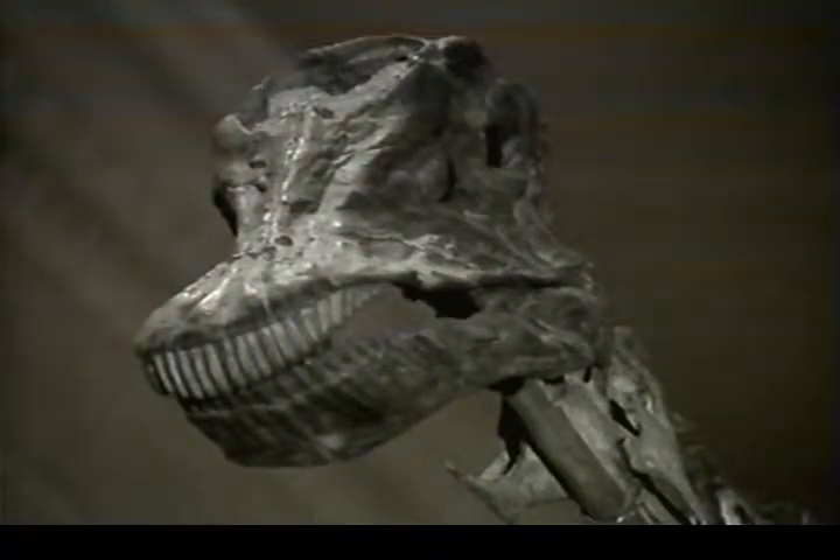Dinosaurs came in all different shapes and sizes. In all, we know of over 400 different species, and they were all reptiles, like snakes and lizards. They were generally pretty big animals. For instance, the average dinosaur would be a lot bigger than me. And some, like this Diplodocus, were absolutely massive.